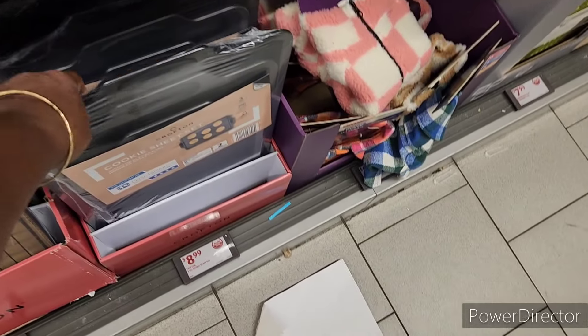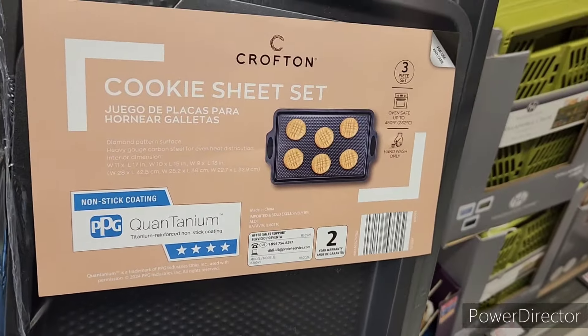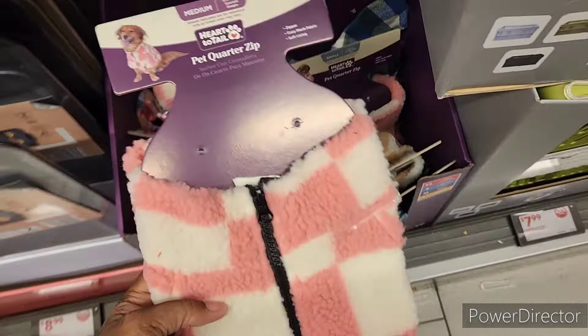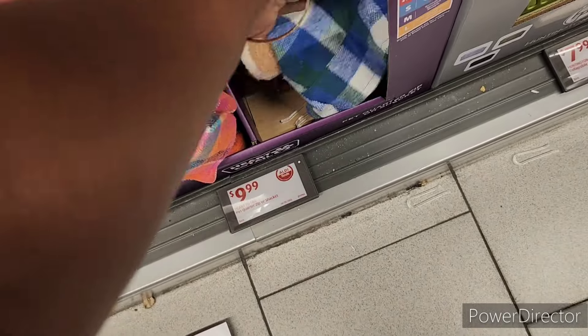Here is the cookie sheet with cooling rack for $12.99 — I thought these were a good deal. $8.99 for a set of three. And then here is the little pet quarter zips right here — different ones — $9.99.